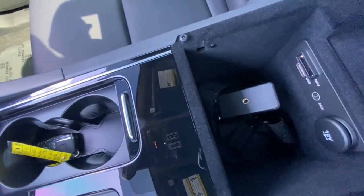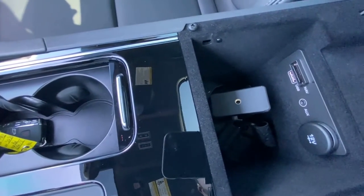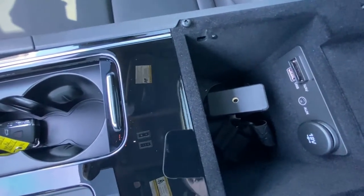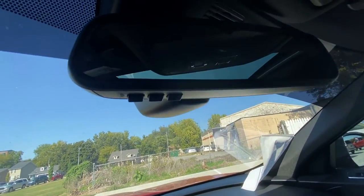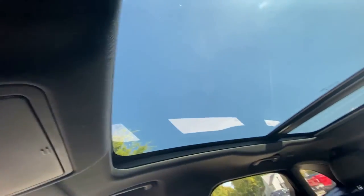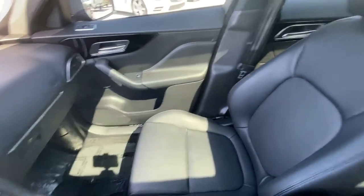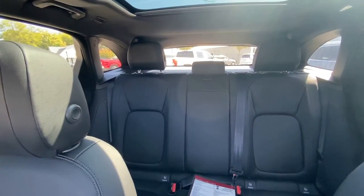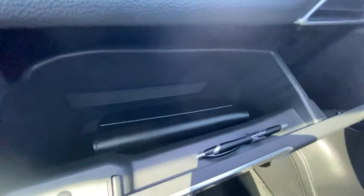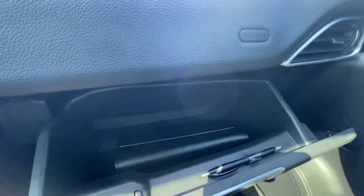Here you've got a little storage in the center console with a USB port and AUX input. Then you've got an SD card reader for your navigation system. And then you've got a garage door transmitter here in your rearview mirror. And then you've got a nice sunroof there. And then you've got your glove box with your owner's manual. Got a nice little Jaguar pin in there too.